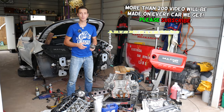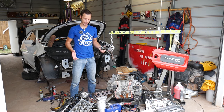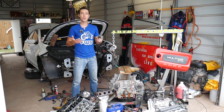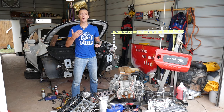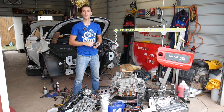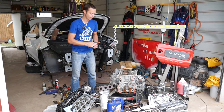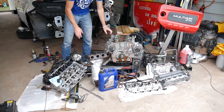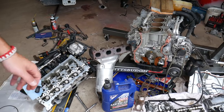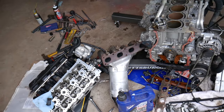We'll explain how to know which one of those two it is, and share the different symptoms. As you can see, that engine is completely taken apart — we have more than 200 videos on every car we get. Our mission is to save you as much money as we can, so please subscribe to the channel and like the video. Let's go ahead and explain the difference between both: where they're located, what they look like, and the symptoms.